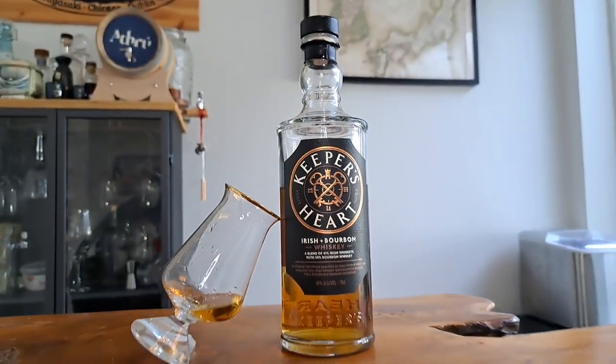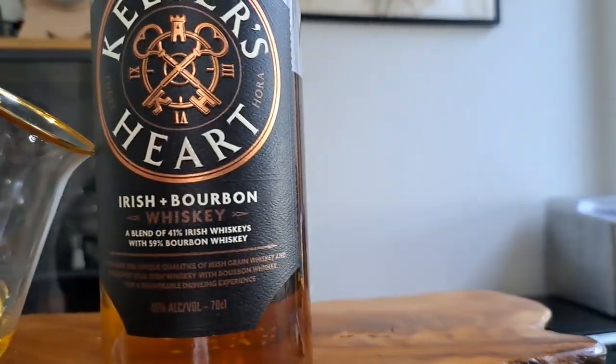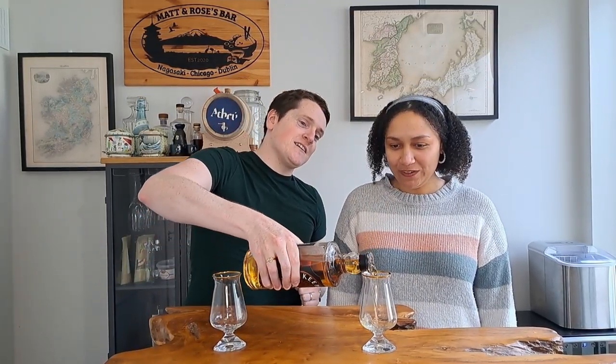This whisky comes from Keeper's Heart and it is a great little Irish and American collaboration. So let's tell you all about it in this week's review. Welcome back to the channel, I'm Matt and I'm the Whisky Nerd. I'm Rose and I'm the Whisky Noob. And like we said, this is the Keeper's Heart Irish and Bourbon, so let me get it into the glass and tell you a little bit about this whisky and what makes it a special kind of collaboration.